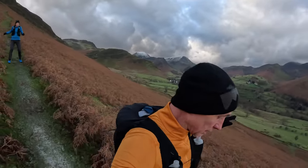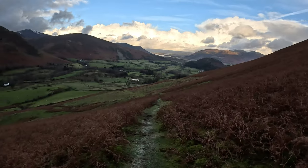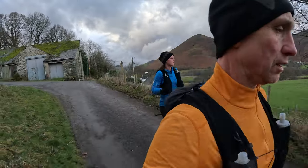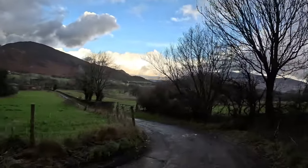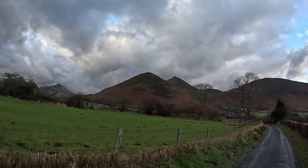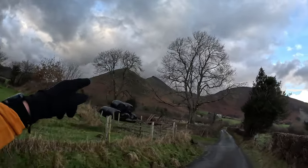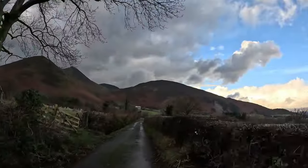We are coming off the side of Cat Bells on a very icy and slippery grass track. We're going to be heading over towards Rolling End. We just passed through Skelgill Farm and we're going onto a short road section. The first hill you see is Rolling End and then directly behind it, which has gone behind trees, is Causey Pike. We'll be coming off Causey Pike and then rising back up the hill straight in front of us, which is Barrow. And then it's back to Keswick.